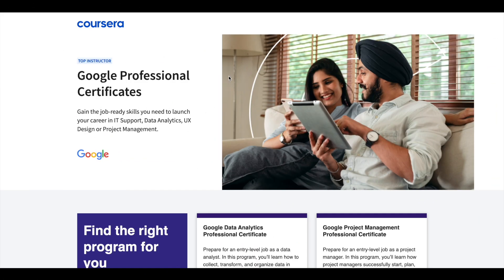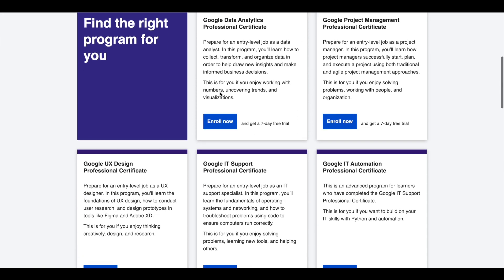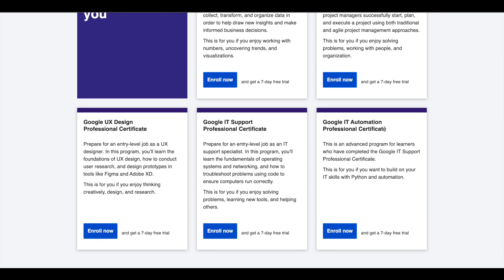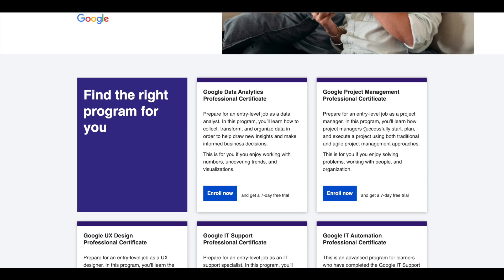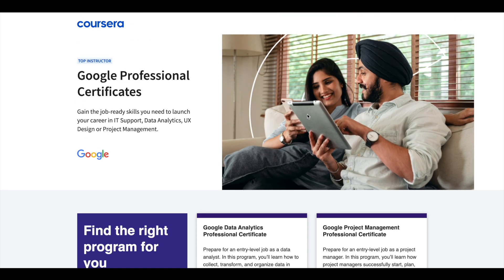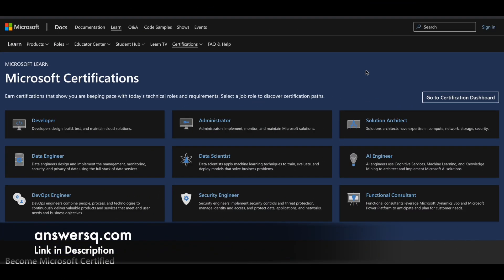Hey guys, just a small update about Google Professional Certificates. Google offers 5 Professional Certificates in Data Analytics, Project Management, UX Design, IT Support, and IT Automation. These certifications are 6 months long and can prepare you for an entry-level job in their respective fields. If you'd like to explore these Professional Certifications, I'll leave the link in the description. Now let's see how you can get Microsoft Certifications for absolutely free.